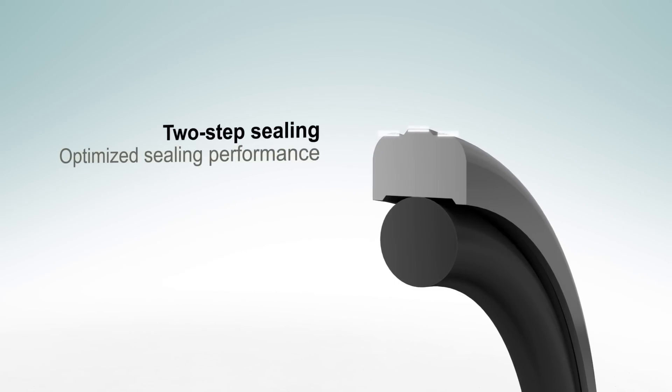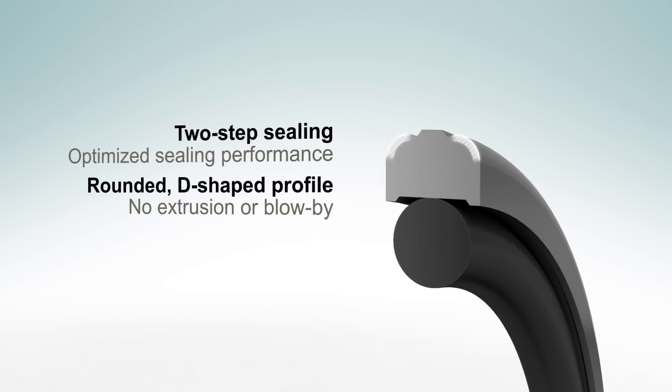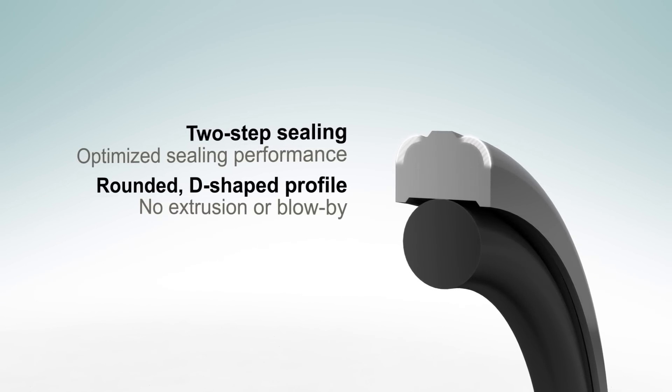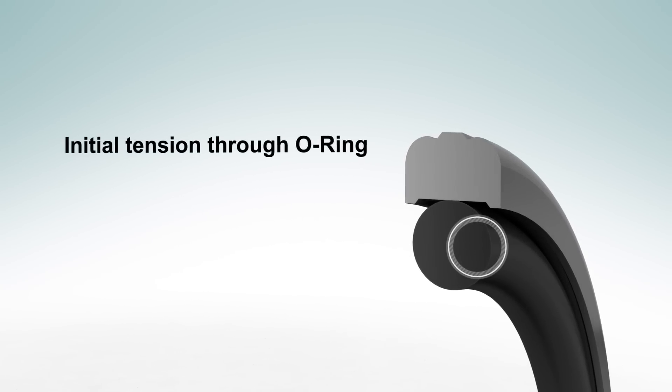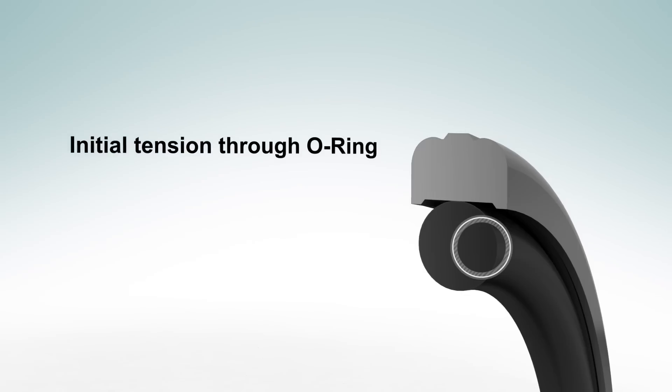Sealing performance is optimized with two-step sealing, while the rounded D-shaped profile of the seal gives extra space to avoid extrusion risk and blow-by effects even when there are high radial gaps. The elastomer O-ring gives sufficient initial tension against the cylinder bore and prevents twisting even under extreme conditions.